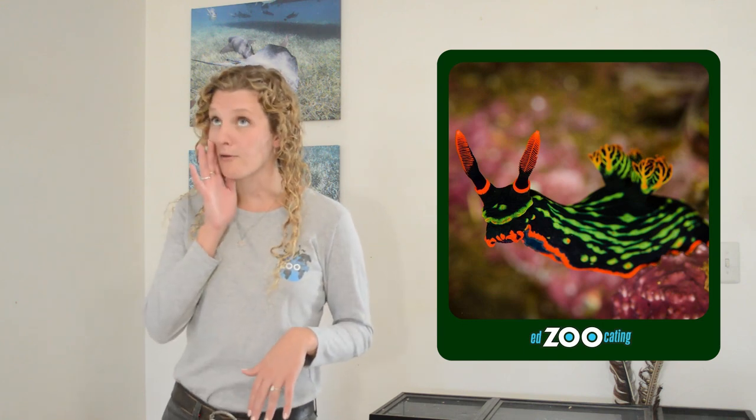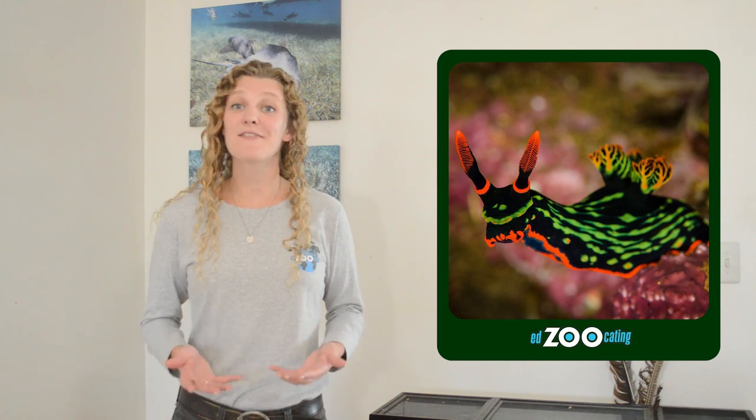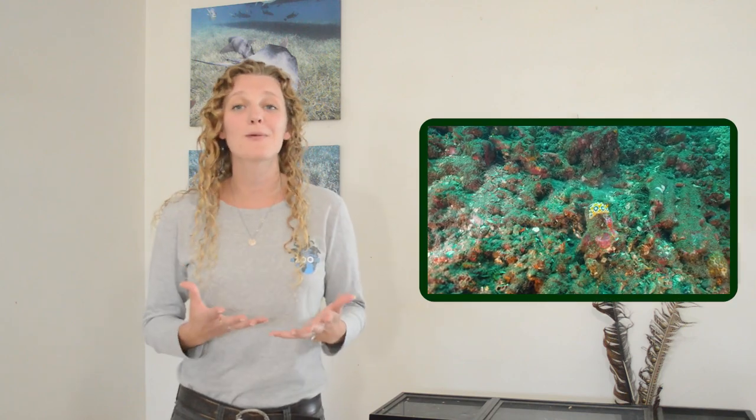Nudibranchs are a group of very colorful, very cute sea slugs with about 3,000 different species, and they live in lots of different places. We can find them in the freezing waters of the Arctic or the Antarctic. We can find them in warm shallow tropical reefs. We can even find them in the very dark, very cold deep sea.